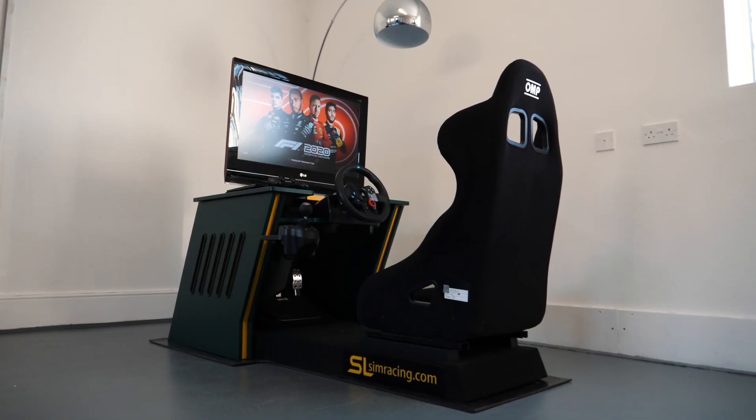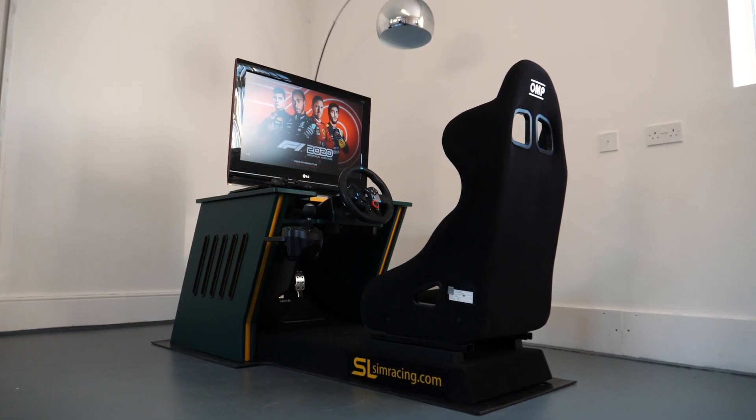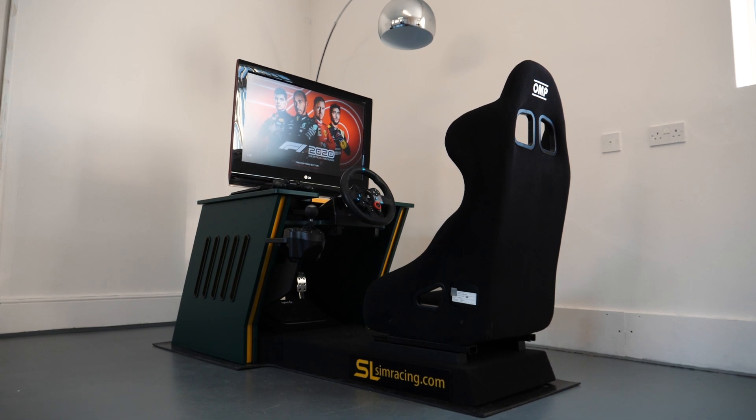This is my new Sim Racing rig. It's got a bit of a temporary setup at the moment because I've got a new wheel and new pedals and things coming. SL Sim Racing actually built the rig and have lent me some of their stuff so that I can start using it. I've been downloading F1 2020 now for what feels like about four days — I don't know why it was taking so long, but I left it downloading overnight and now it's ready.